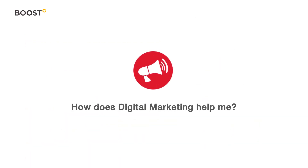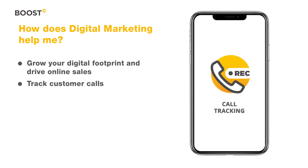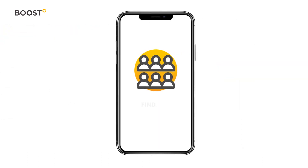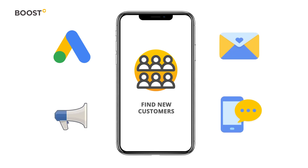How does digital marketing help me? Grow your digital footprint and drive online sales. Track customer calls, add content feeds, connect your Facebook marketplace, run product campaigns and engage customers. You can also find new customers with lead generation tools like Google AdWords, Facebook Ads, and email and SMS marketing.